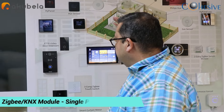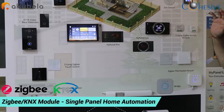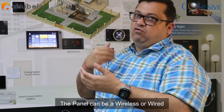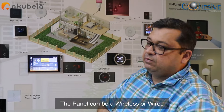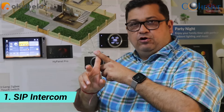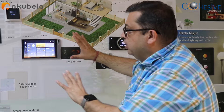Acubella is one brand which has launched both Zigbee and KNX modules on the same panels, meaning the panel can be wireless as well as wired via KNX. Most importantly, it covers all five things in one panel: SIP intercom, automation, cloud server, security, and climate and lighting control.